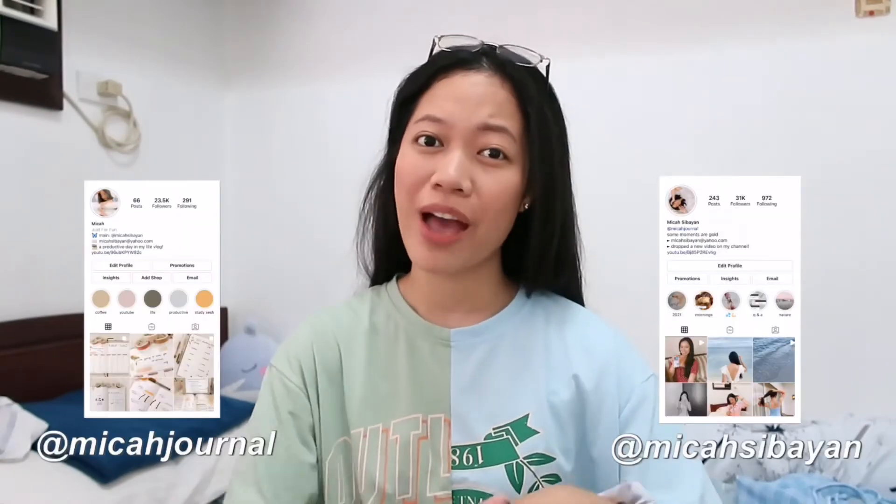But for now, that is it for this haul. I hope you guys enjoyed, and also subscribe if you haven't already. Follow me on Instagram at Micah Sibayan and Micah Journal, and also on TikTok. See you on my next video — bye!